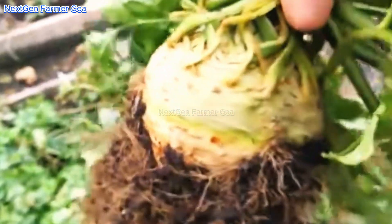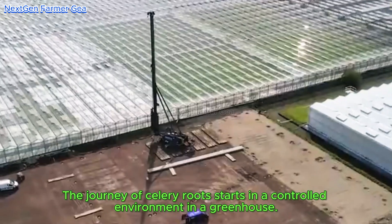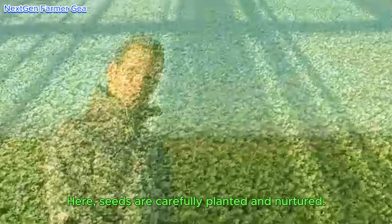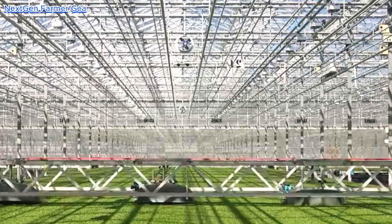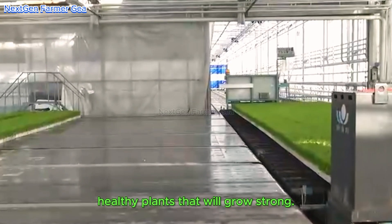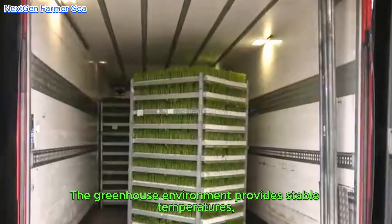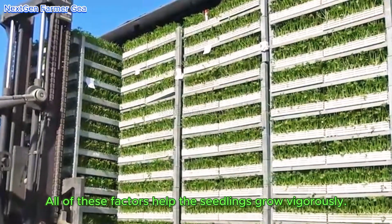The journey of celery root starts in a controlled environment in a greenhouse. Here, seeds are carefully planted and nurtured to ensure the best growing conditions. This early stage is crucial because it lays the foundation for healthy plants. The greenhouse environment provides stable temperatures, adequate humidity, and protection from pests — all of these factors help the seedlings grow vigorously.